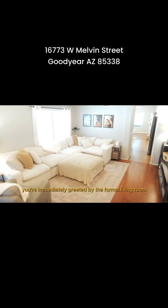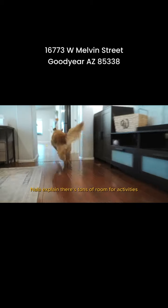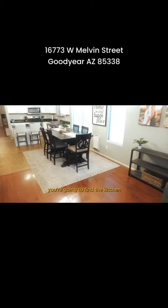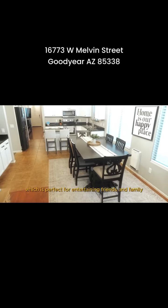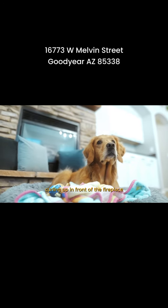As you enter the home you're immediately greeted by the formal living room and family room. Nala explained there's tons of room for activities. In the heart of the home you're going to find the kitchen that opens to the family room, which is perfect for entertaining friends and family — or, like Nala likes to do, curling up in front of the fireplace.